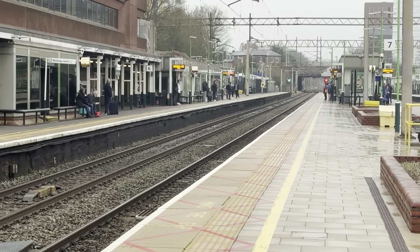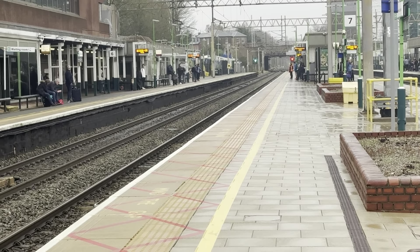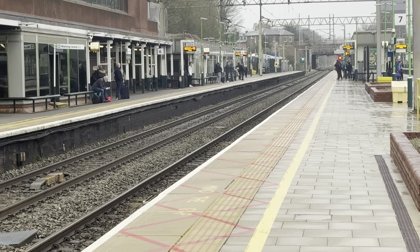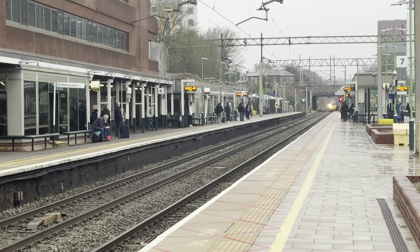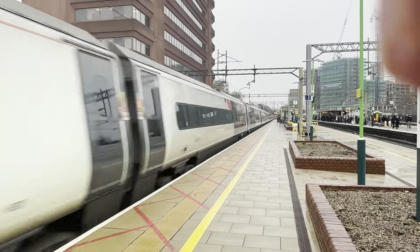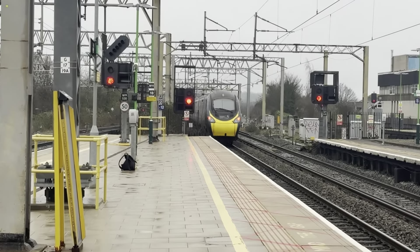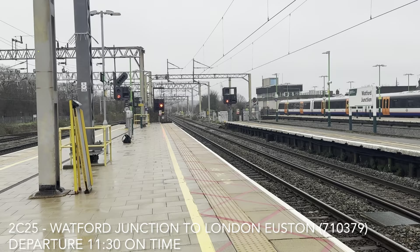Back to calm and the train through now will be an Avanti West Coast service from Manchester Piccadilly to London Euston. Sparking her way through now will be 390.117. As off goes the 11:30 London North Ground service to London Euston worked by 710.379.